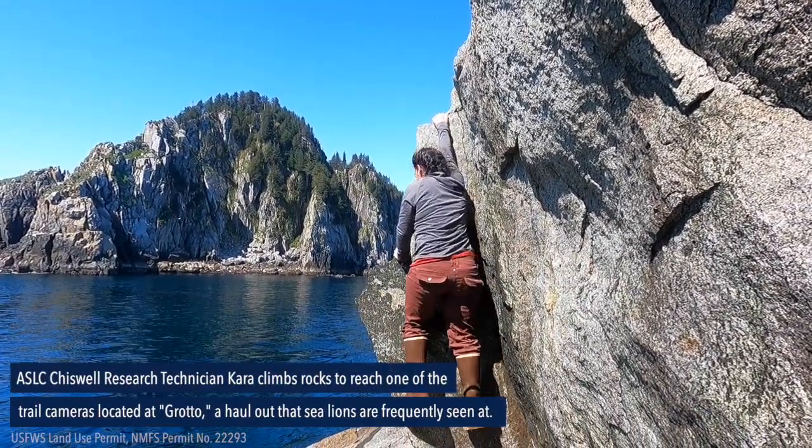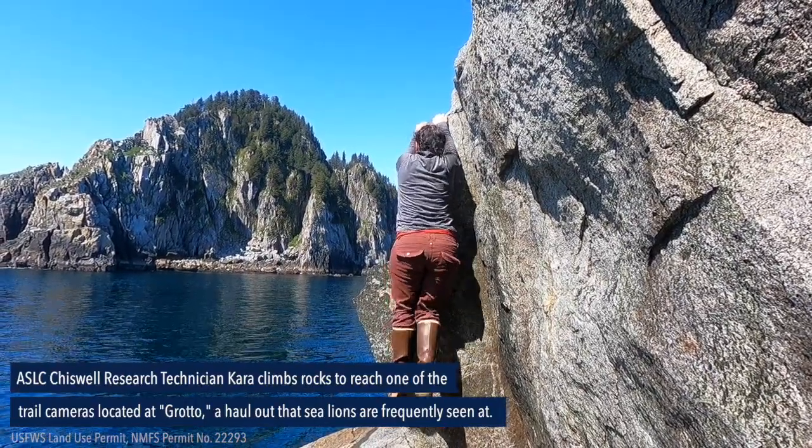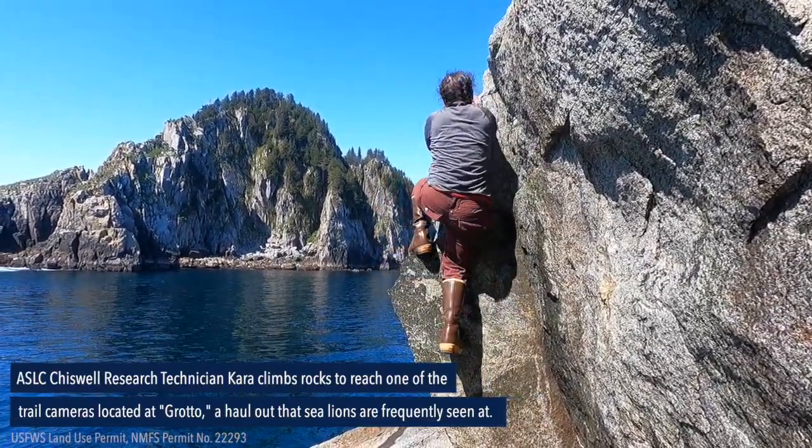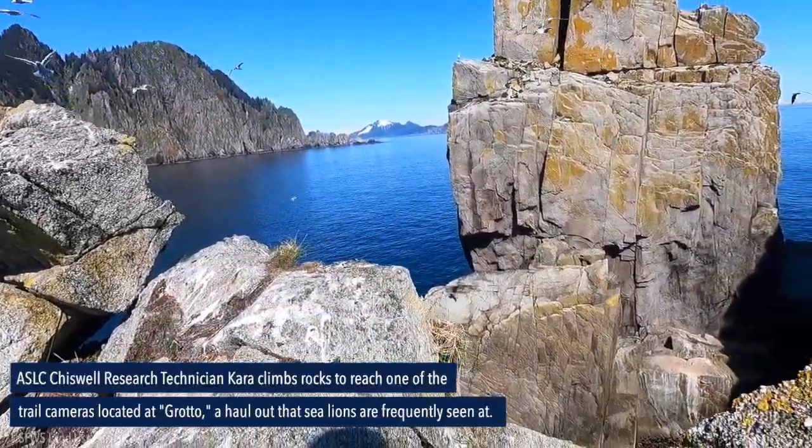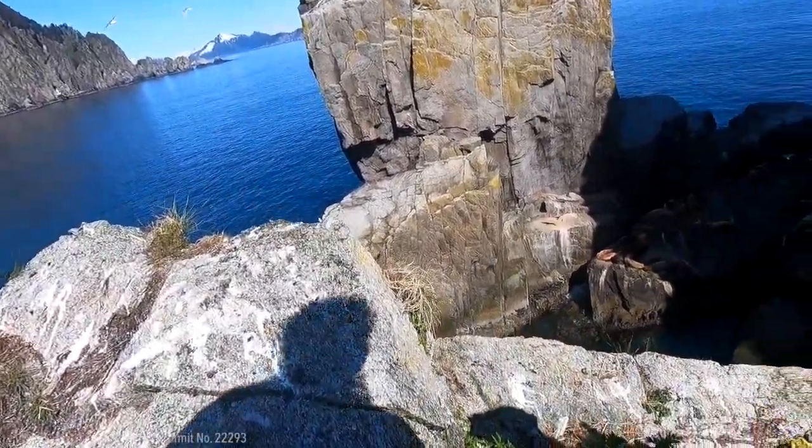Once we get out on shore there's a pretty steep climb over a lot of uneven rocks and uneven ground. You've got to have some skilled rock climbers out there sometimes, and people who are sure-footed and know what they're doing.